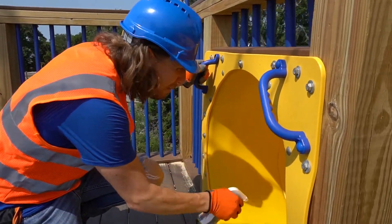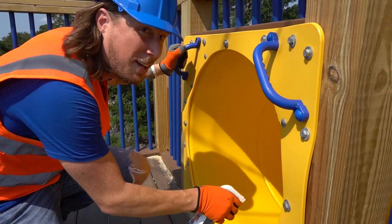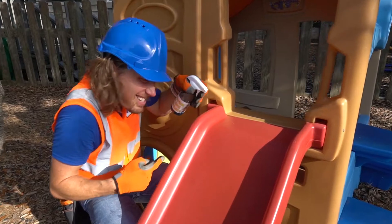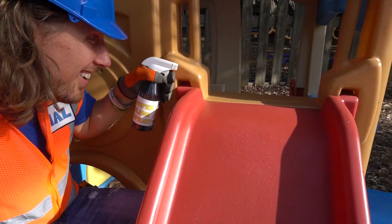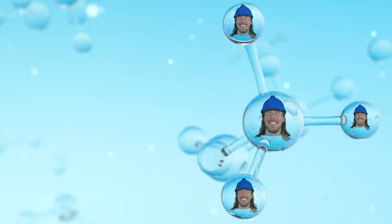Just watch as Handyman Howell applies it to any slide and it takes action, going to work right away. The scientifically engineered molecules work deep down below the slide surface to ensure a fast, fun slide.